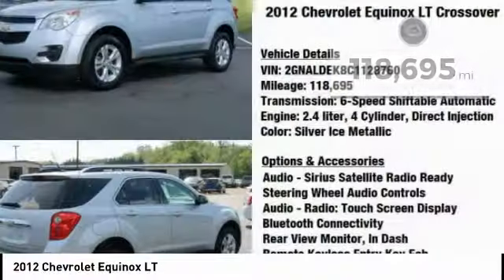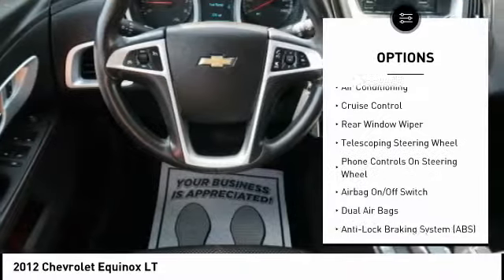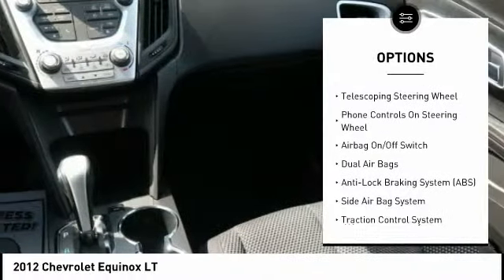Here are some of this vehicle's great options: steering wheel audio controls, power driver's seat, Bluetooth, air conditioning, leather wrapped steering wheel.